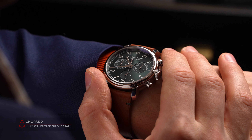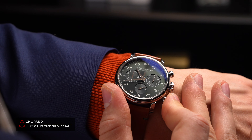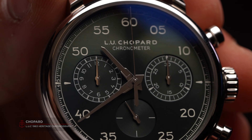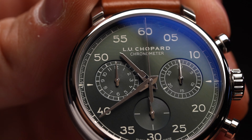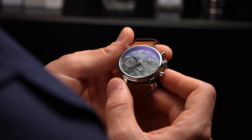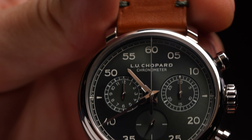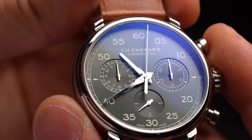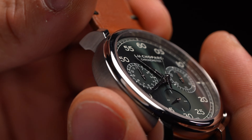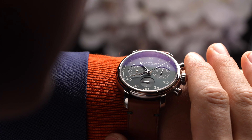The Chopard LUC 1963 Heritage Chronograph isn't the kind of watch one would normally associate with the LUC brand, bringing together inspiration from vintage stopwatches and heritage design alongside their high-end finishing. The English green dial, with its logo-centric sunburst finish, is a gorgeous backdrop to the balanced sub-dials, and the Dauphine Feuille hands bring an extra touch of Gentleman Racer to the picture.